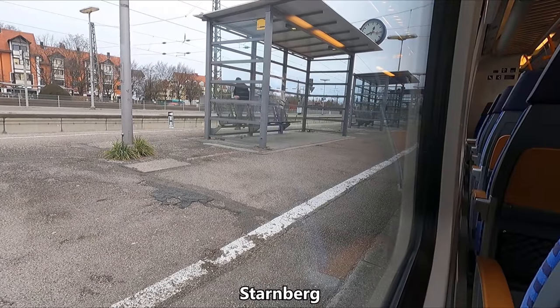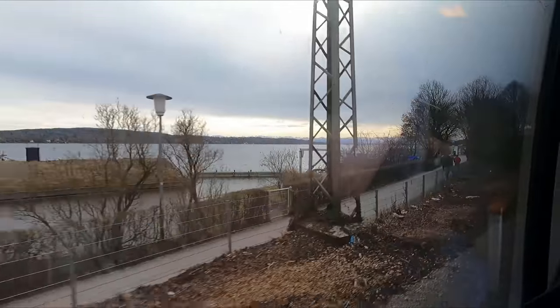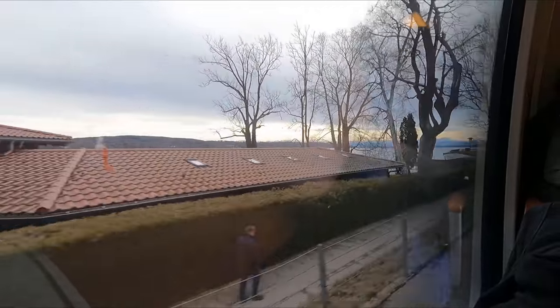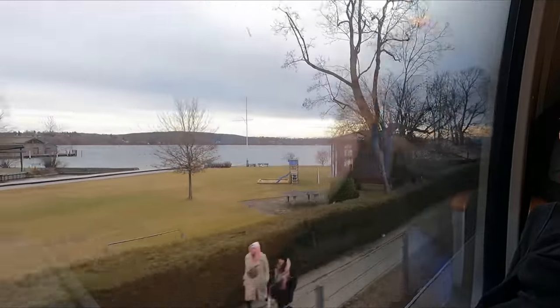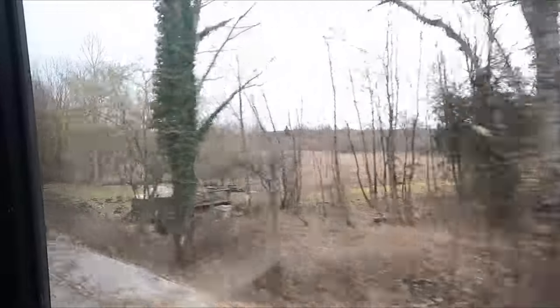Our first of two intermediate stops today is Starnberg, which as you can probably tell is the town the lake takes its name from. After departing Starnberg, we part ways with the lake as we continue towards Munich.